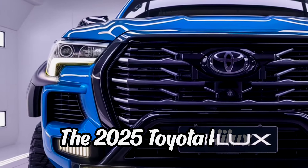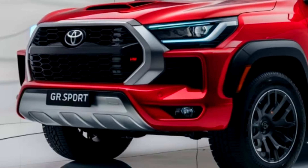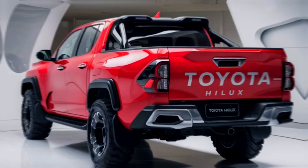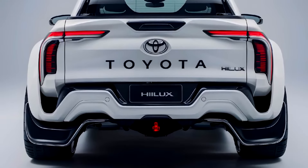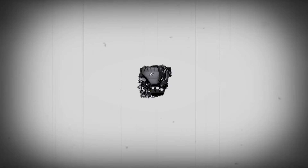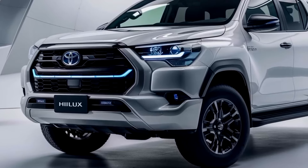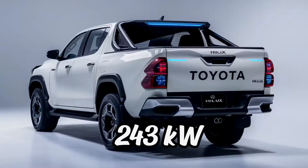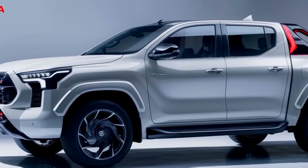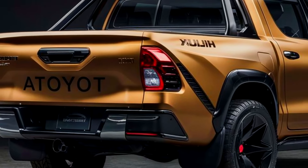The 2025 Toyota Hilux is not just any pickup truck. It's a remarkable fusion of tradition and cutting-edge technology, designed for adventure seekers who crave both performance and innovation. At its core, the Hilux is powered by a revolutionary hybrid powertrain, featuring a 35-kilowatt electric motor paired with a 2.4-liter turbo-petrol four-cylinder engine. This combination produces an impressive 243 kilowatts of power and 630 newton-meters of torque, offering an exhilarating driving experience that is also environmentally conscious, thanks to its enhanced fuel efficiency.